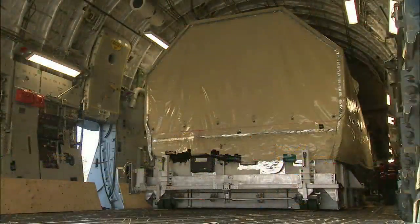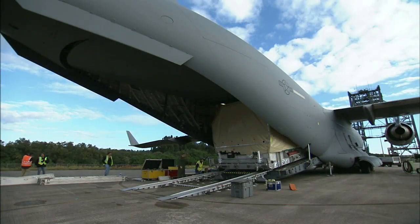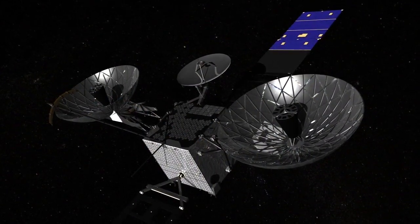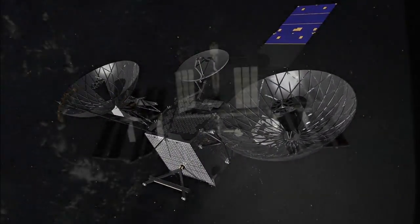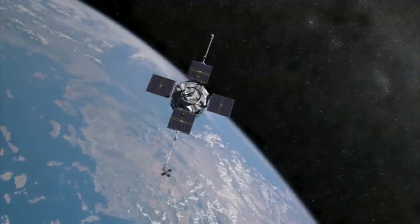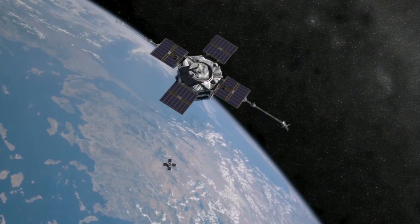Engineers soon will begin preparation for NASA's next mission, the launch of the TDRS-L communications satellite. TDRS-L will be the newest member of the agency's critical network of satellites that communicates with the International Space Station, the Hubble Space Telescope, and a host of NASA's scientific observatories.